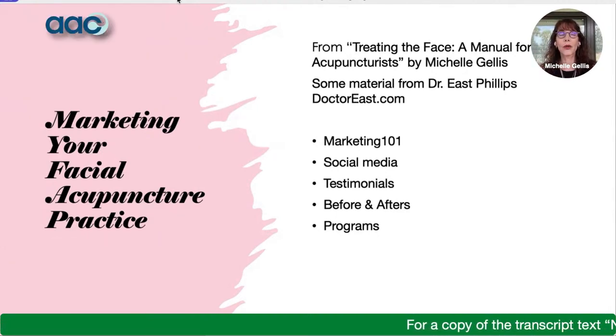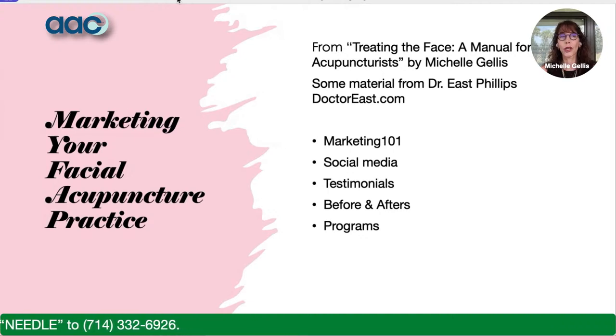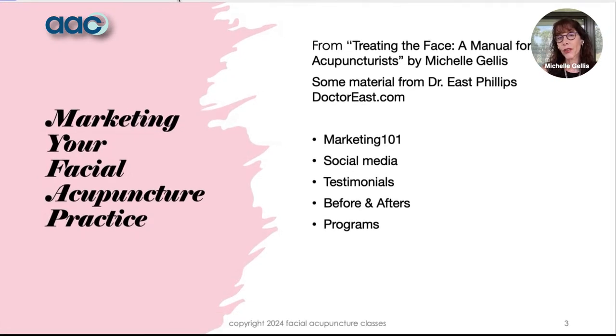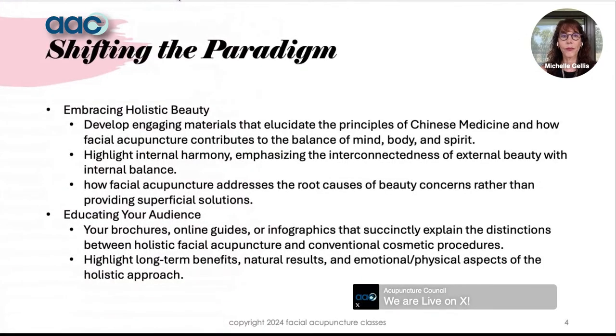Today's lecture is going to be part one of a comprehensive lecture on how to market your facial acupuncture practice. Part of this is from my upcoming book on treating the face, and some of the material I learned from Dr. East Phillips, who can be found at DrEast.com. The topics today are a quick marketing 101, social media, the power of testimonials, the importance of before and after photos, and how to set up programs for your facial acupuncture practice.